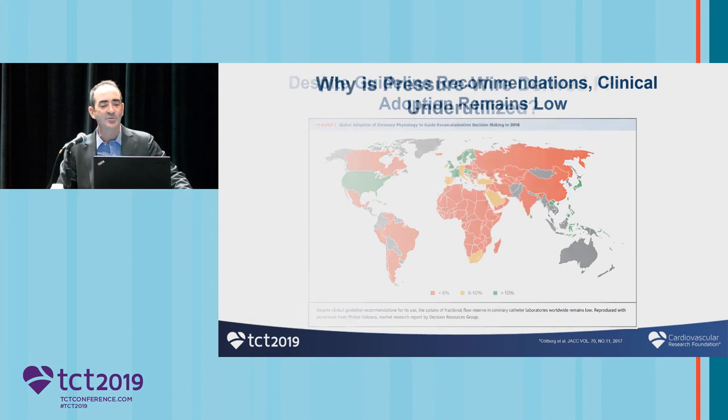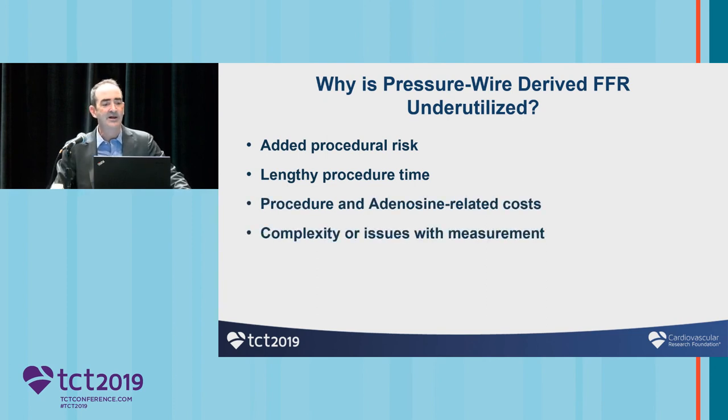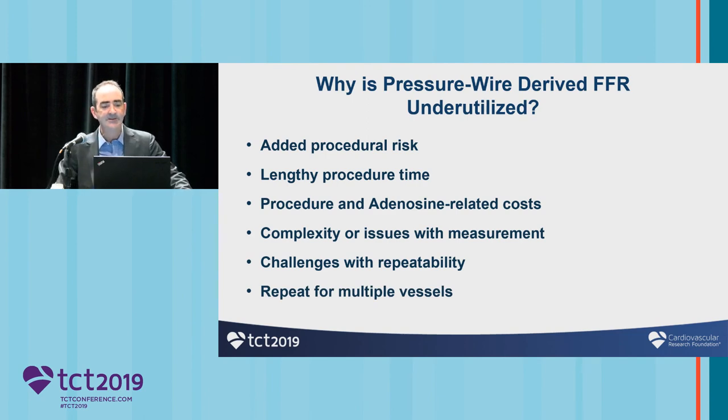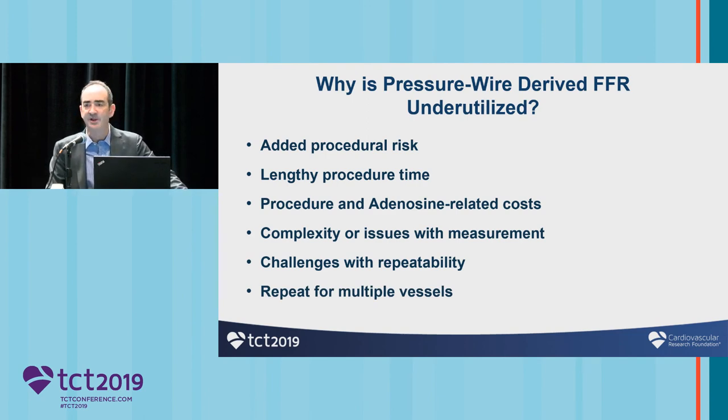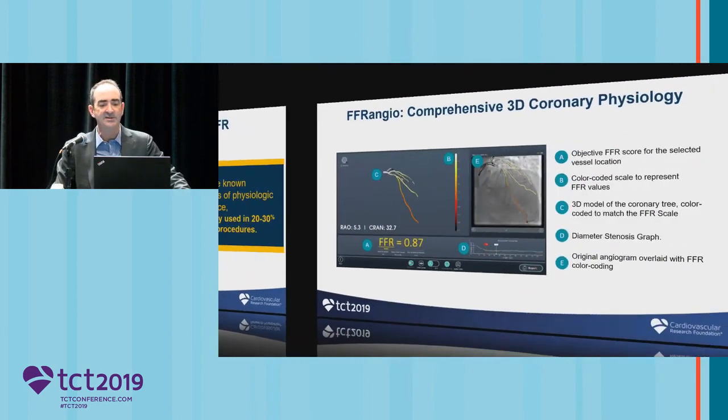The question remains: why is physiology underutilized? I think there are many reasons. There's time involved — people don't want to spend the time. There is some risk in putting a wire down, and some cost in giving adenosine. And if you have multiple vessels, you multiply the time involved. So despite the known benefits, it's still only used in about 20% of patients, and much less than that outside the US.